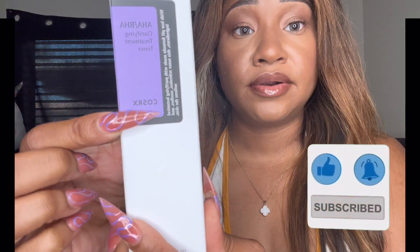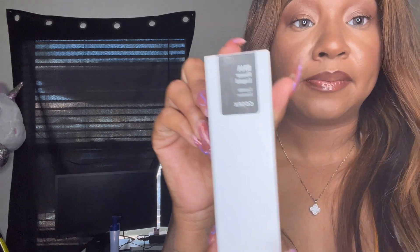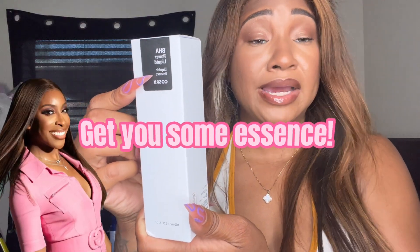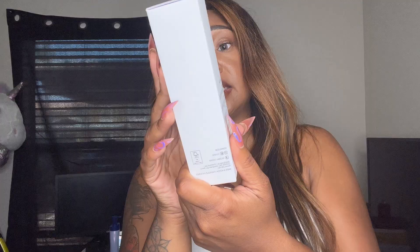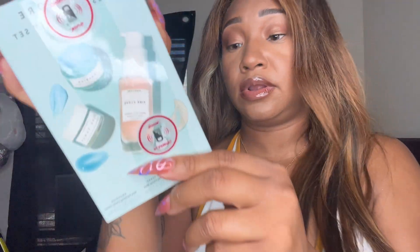I don't know if it's COS-RX or COSRX, but I got this for $12.99. I also got a COSRX BHA Power Liquid. Miss Jackie Aina always talks about essence and how it's better, so I said let me give myself some luxury — if it's good enough for her, it's good enough for me. That was $16.99 as well.